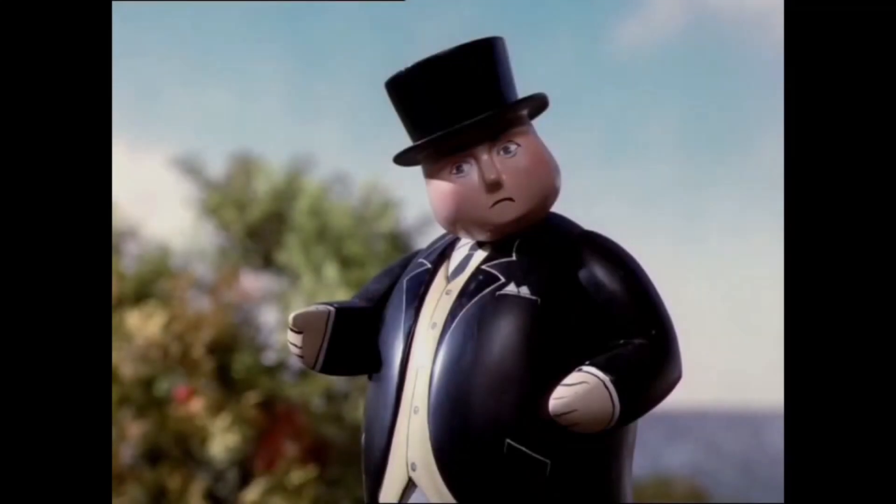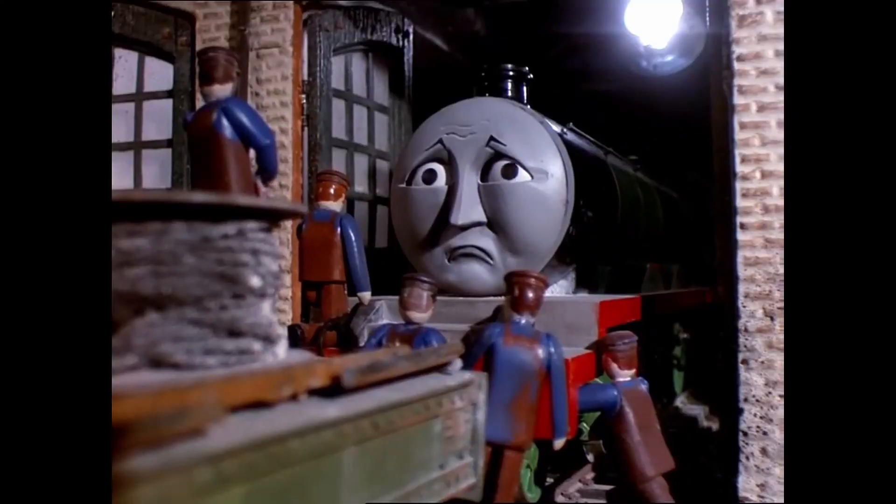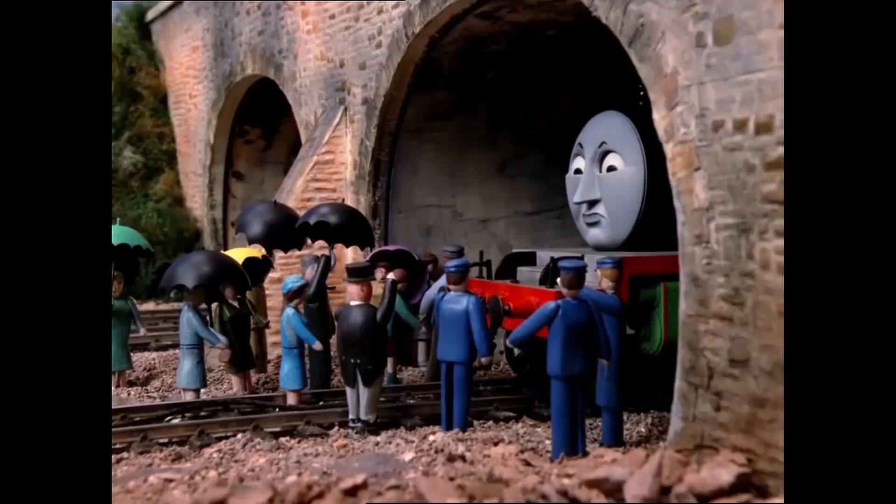Coming to Sodor, the Fat Controller was getting desperate for engines, so he decided to go the third-party shady route and bought Henry. And to no surprise, Henry didn't perform well. He was also very vain - he got shut in a tunnel because he stopped just so his paint wouldn't get dirty.